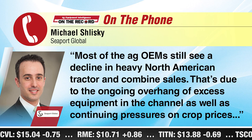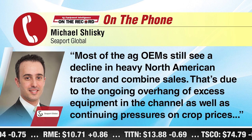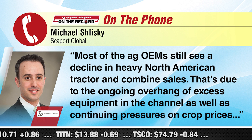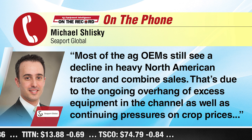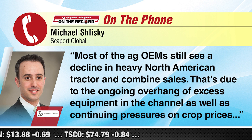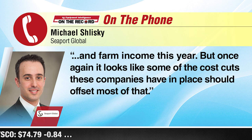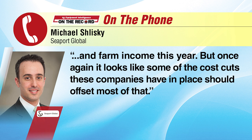While Schlitzke sees a trough for earnings, he doesn't think that's the case for revenues. Most of the ag OEMs still see a decline in heavy North American tractor and combine sales. That's due to the ongoing overhang of excess used equipment in the channel, as well as continuing pressures on crop prices and farm income this year. But it looks like some of the cost cuts that these companies have in place should offset most of that.